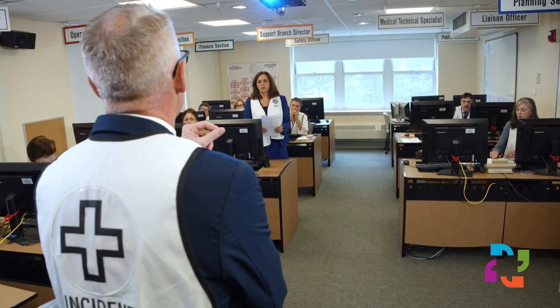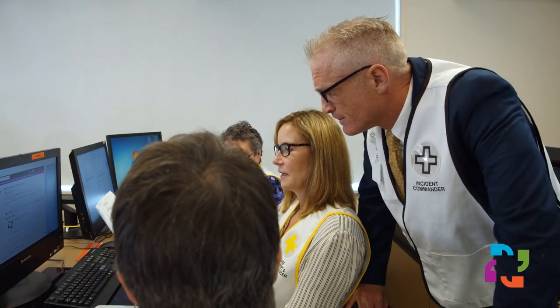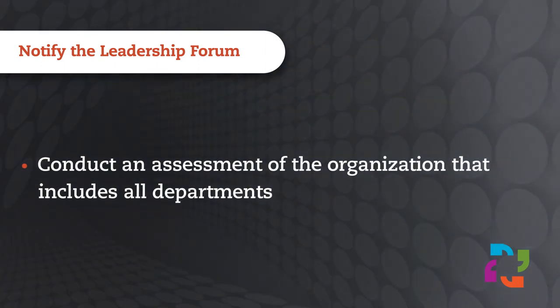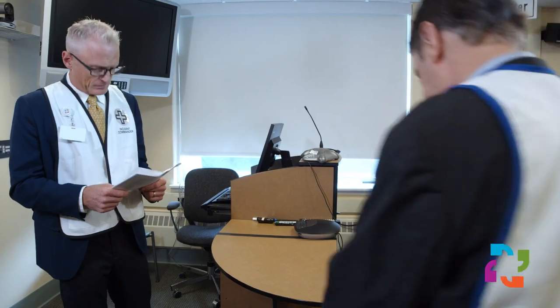As the incident management team becomes established and has accurate details about the event, it's key to inform leaders about the situation and any immediate next steps. Use a department assessment process to identify common trends, problems, or needs, and discuss these during the incident management team's incident action planning meeting or huddle. The incident commander may ask the public information officer and planning section chief to send a communication to all department leaders about the event and request their current status.